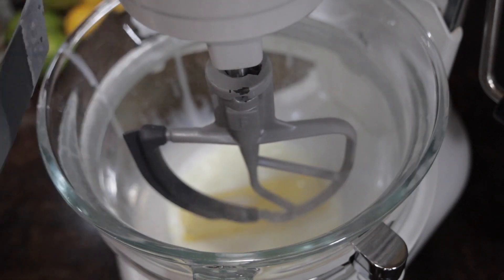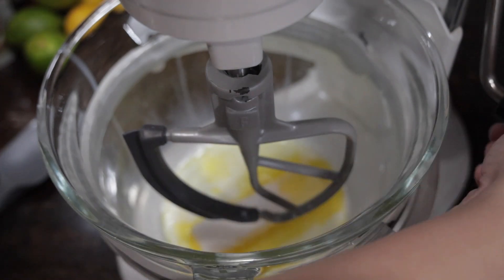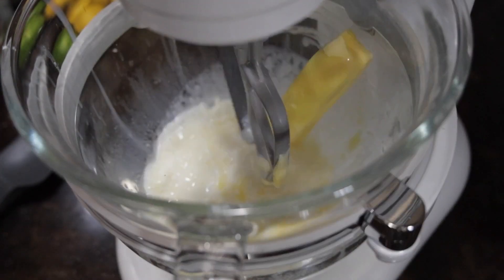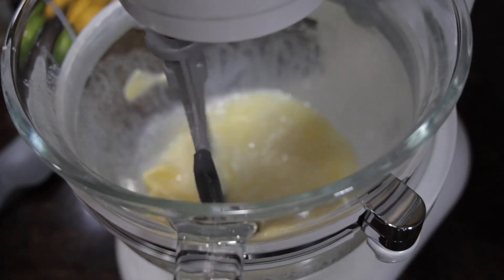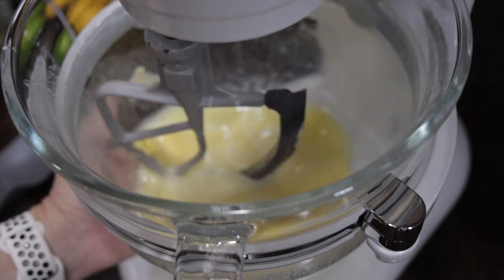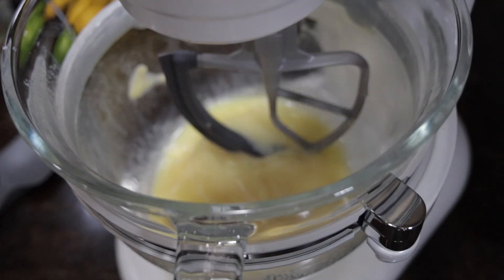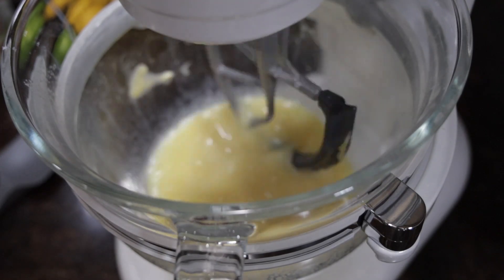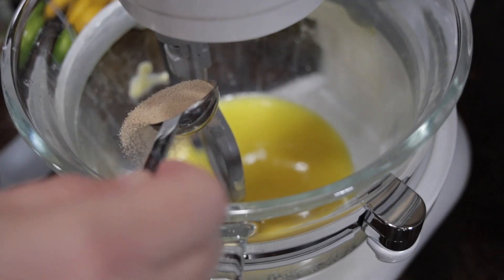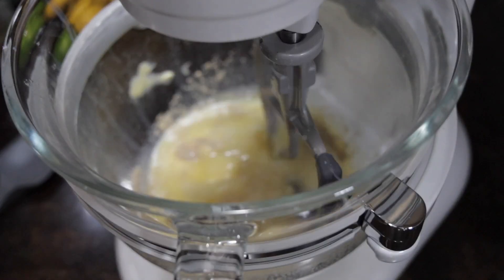My butter was not at room temperature, so adding the scalded milk helped soften the butter and also helped cool the milk down, since you do not want to pour yeast onto extremely hot milk. Combine your milk, shortening, and sugar, stir together, and allow it to cool to lukewarm. The optimal temperature is between body temperature — 98.6°F — and about 110°F. I test it by sticking my finger in: if it doesn't burn me but I can still feel warmth, that's about right.